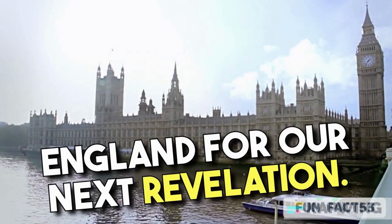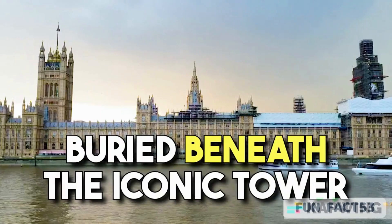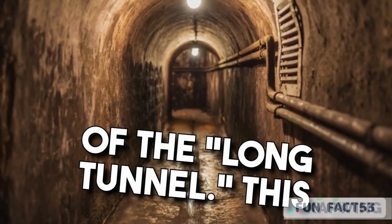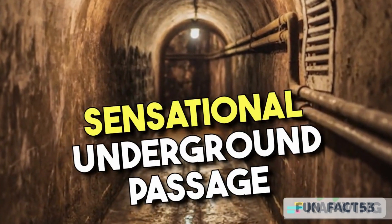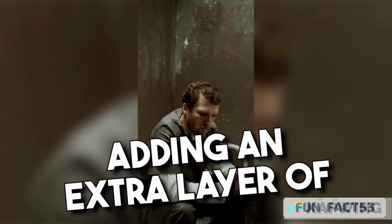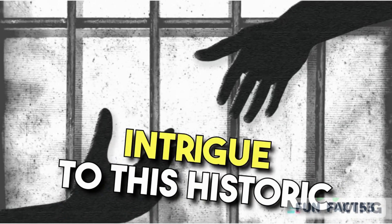Let's hop across the pond to England for our next revelation! Buried beneath the iconic Tower of London is the hidden secret of the Long Tunnel. This sensational underground passage once provided a clandestine escape route for desperate prisoners, adding an extra layer of intrigue to this historic fortress.